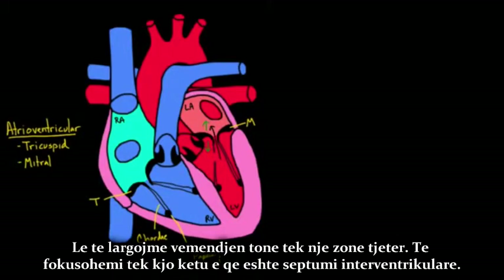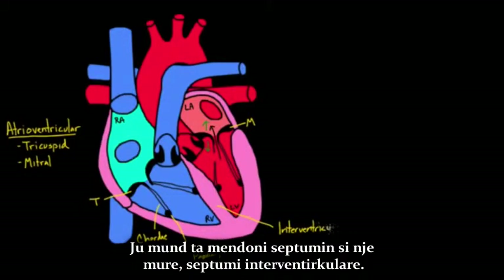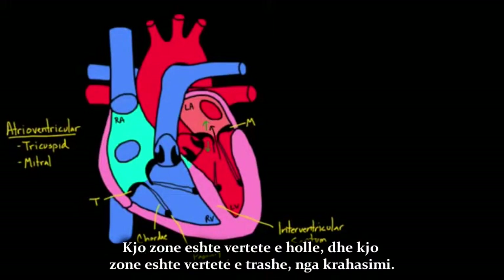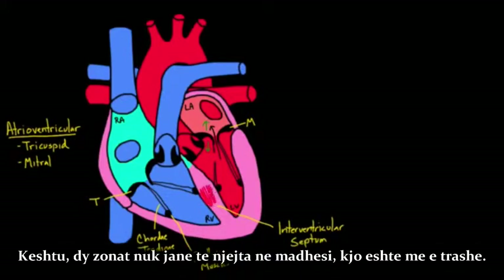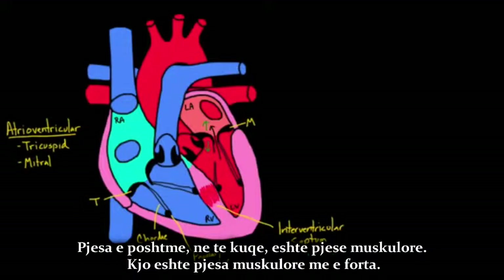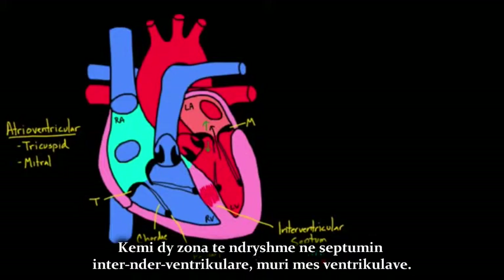Now let's move our attention to the intraventricular septum — you can think of septum as basically a wall. One thing to point out is that this area is really thin, while this area is really thick by comparison — the two areas are not equal in size. The thin area is called the membranous part, literally like a membrane, and the thicker bottom part is the muscular part. So you have two different areas in that intraventricular septum, the wall between the ventricles.